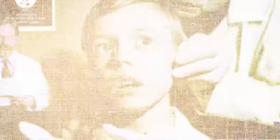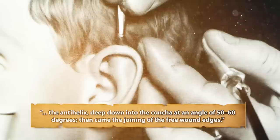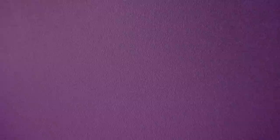In 1896, Joseph, a German surgeon, was confronted with a young boy who was afraid of going to school because he was being mocked by his classmates for protruding ears. Joseph helped the boy by doing the following: from the upper half of the auricle, he removed a wedge-shaped piece on both sides together with the corresponding cartilage, cutting through the helix, the scaphoid fossa, the anti-helix, deep down into the concha at an angle of 50 to 60 degrees. Then came the joining of the free wound edges.